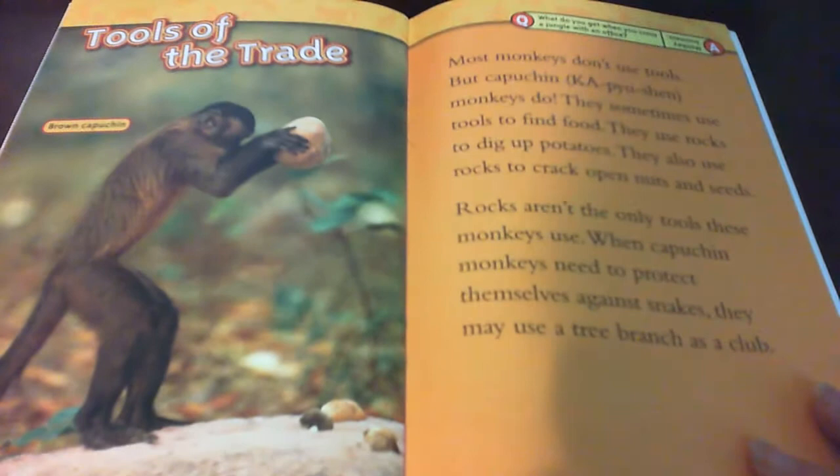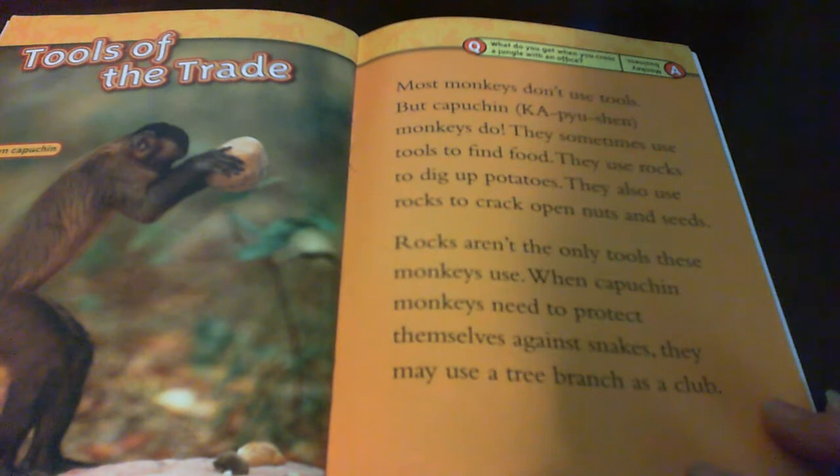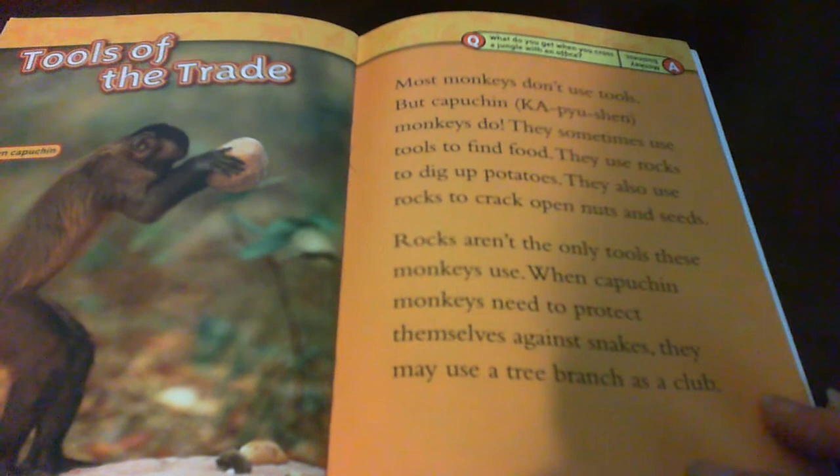Tools of the trade. Brown capuchin. Most monkeys don't use tools, but capuchin monkeys do. They sometimes use tools to find food. They use rocks to dig up potatoes. They also use rocks to crack open nuts and seeds. Rocks aren't the only tools these monkeys use. When capuchin monkeys need to protect themselves against snakes, they may use a tree branch as a club.